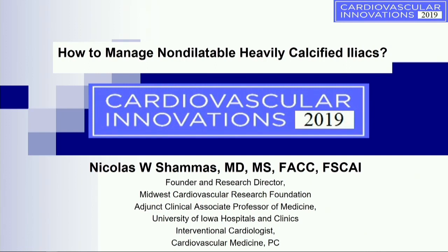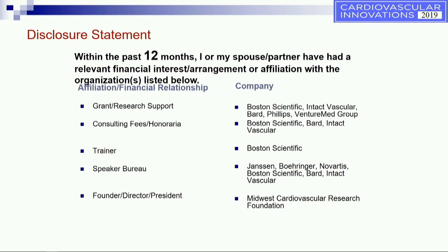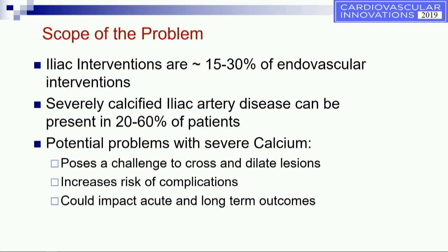The question is how would we approach them. These are my disclosures. We know that iliac interventions are about 15 to 30% of endovascular interventions, and we see calcified iliac arteries in almost 20 to 60% of patients, depending on the study that you look at.